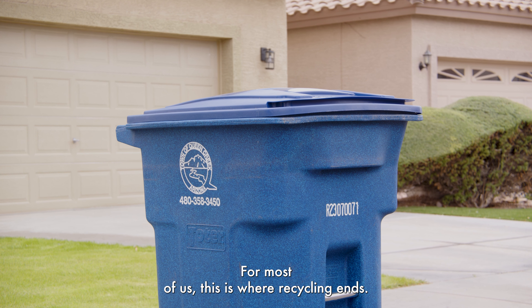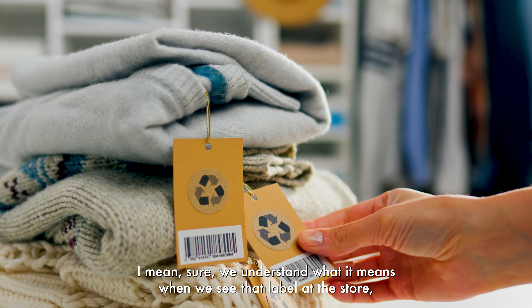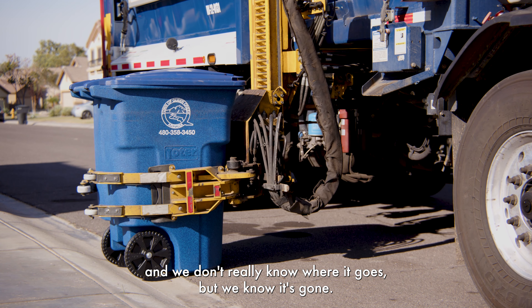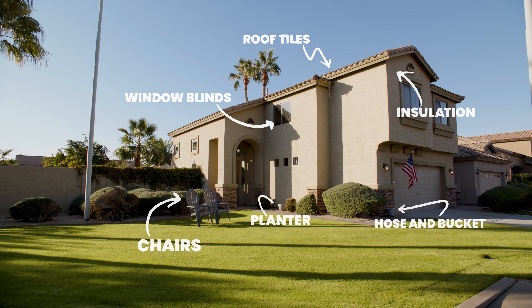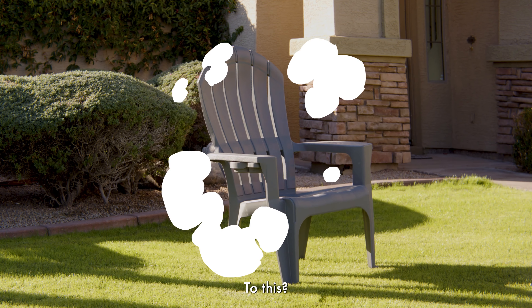For most of us, this is where recycling ends. Sure, we understand what it means when we see that label at the store, but when we drop something in this can it's out of our lives — we don't really know where it goes, but we know it's gone. The truth is, the results of that action are all around you. So how do we get from this to this?